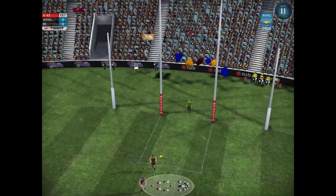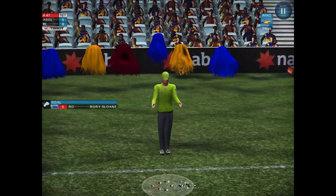They're looking to continue on their form. Slime picks it up and gets the first goal of the game. What a start by the Crows.